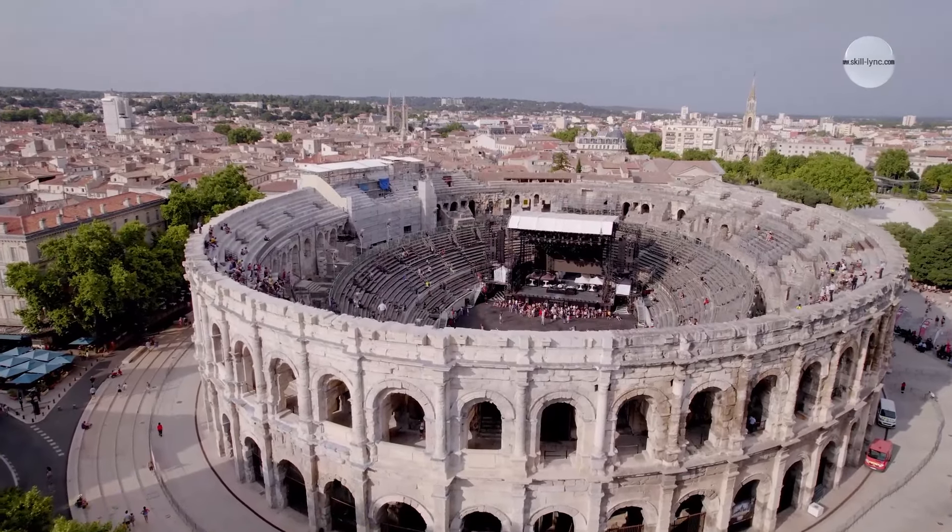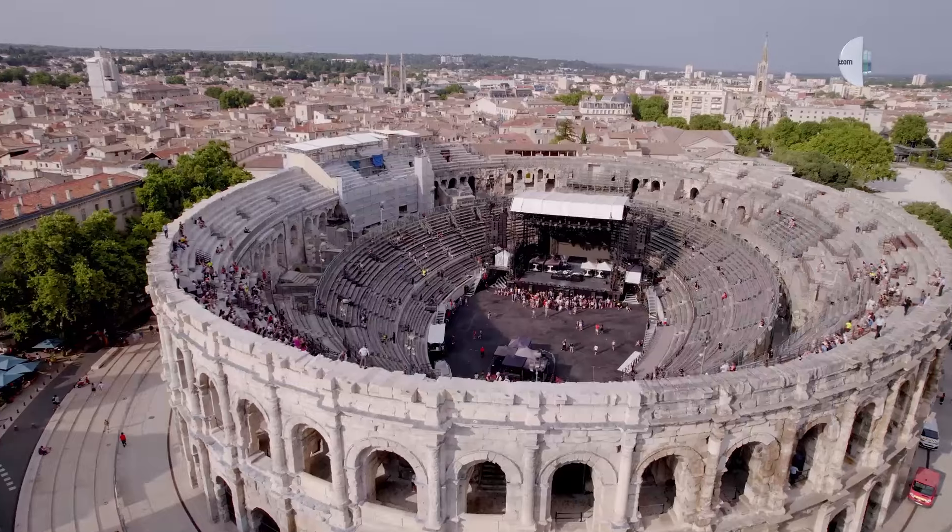Hey bro, Hala, look at this again. I was looking at the wonders of the world, and like the Colosseum, it looks so cool.